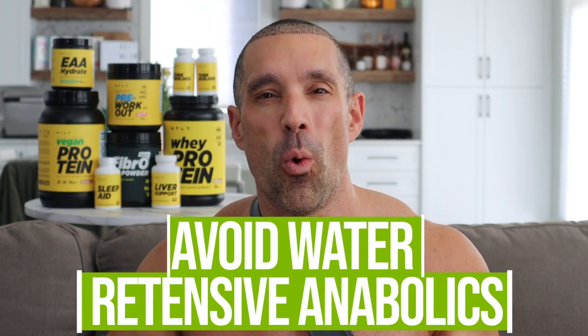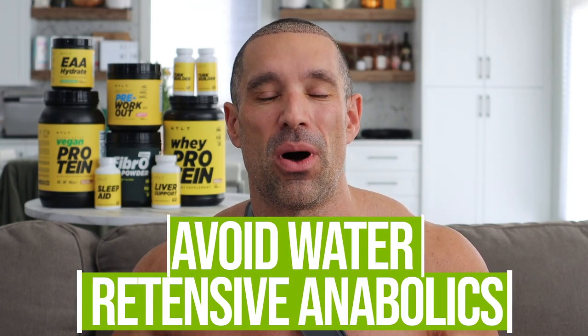Number 14: for those of you who are not natural, avoid water-retentive anabolics. For example, testosterone, Deca, D-ball, and Anadrol are going to retain a lot of water. In comparison, you should be taking more dry compounds — for example, Masteron, Primo, Anavar, Winstrol — which will not retain a lot of water. By simply switching from one compound to another, you can make a night and day difference in just how lean you appear.